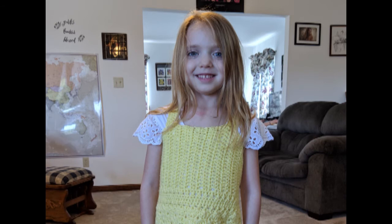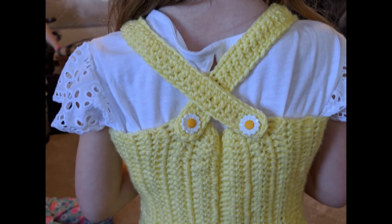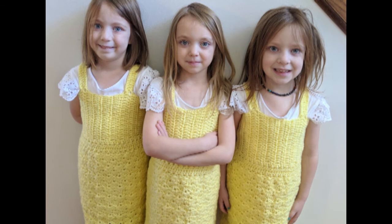I made my three youngest girls dresses for Easter, so they were able to match each other. That was a lot of work — I made up the pattern myself.